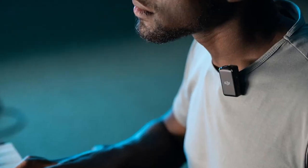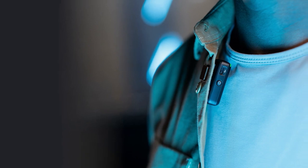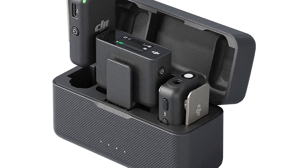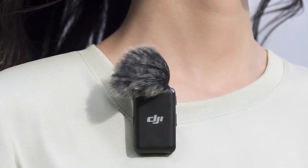In conclusion, the DJI Mic Wireless Lavalier Microphone with 2TX Plus 1RX Plus Charging Case has received praise as an outstanding wireless microphone system. Its exceptional audio quality, impressive range, and convenient charging solution make it a worthy investment for content creators, filmmakers, journalists, and anyone seeking reliable and professional-grade wireless audio. Users highly recommend it to those looking to enhance their audio recording capabilities. Click on the link in the description to order.